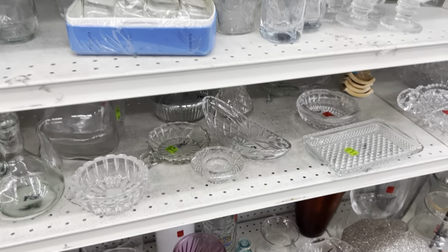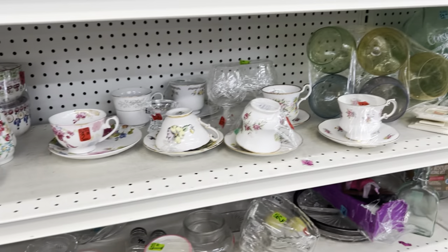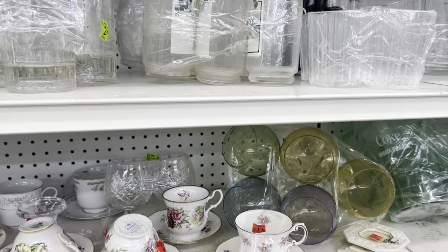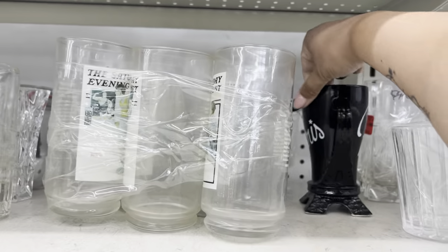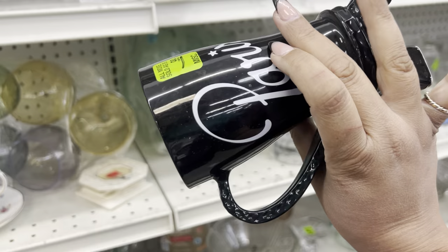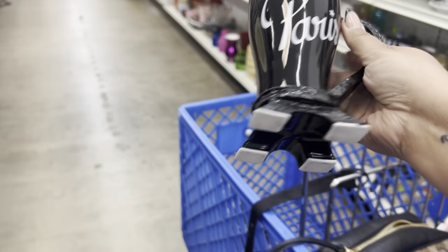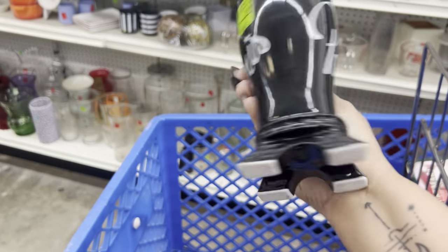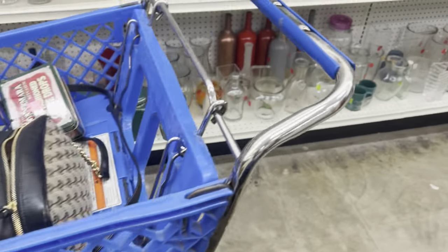There's a Haviland glass back there — is that how you say it? Oh, look at this — since I'm going to Paris I kind of like this mug. It's $1.99, so pretty! No chips, no cracks. I could do a French show to hype myself up.